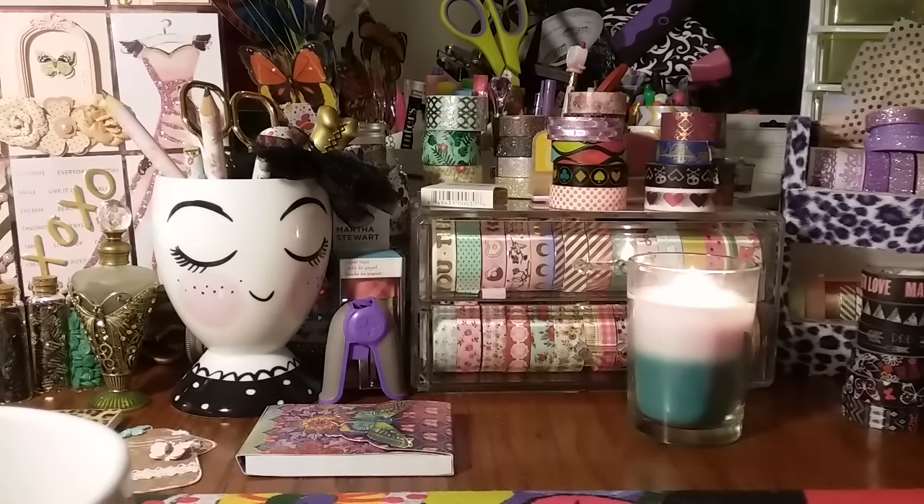Hi guys. I am back with a fairly small Hobby Lobby haul, and I also stopped at Walmart. I'm just going to share a few things I got from Walmart — the rest is just household items we needed. So I'm going to jump into the Hobby Lobby haul.